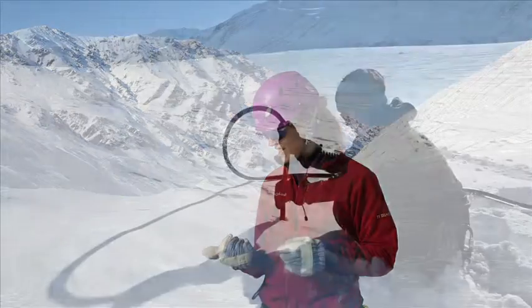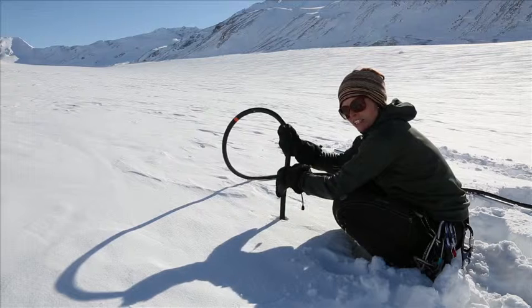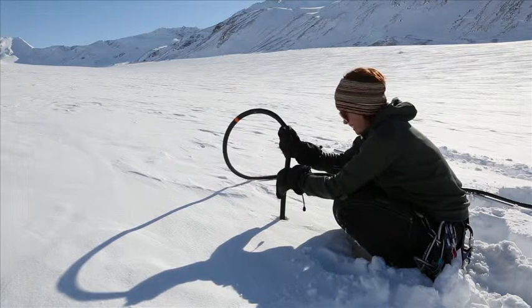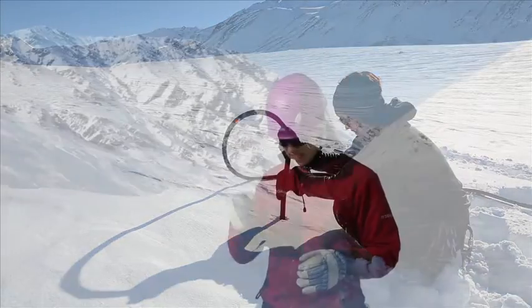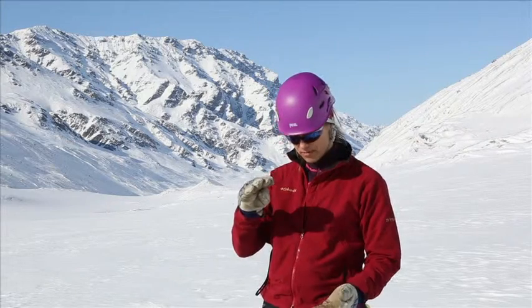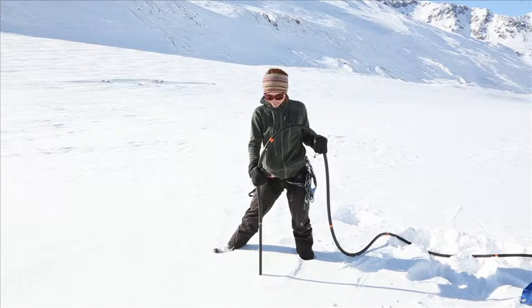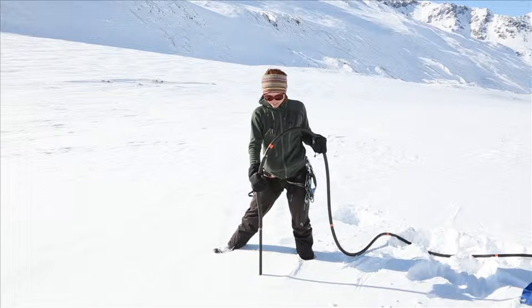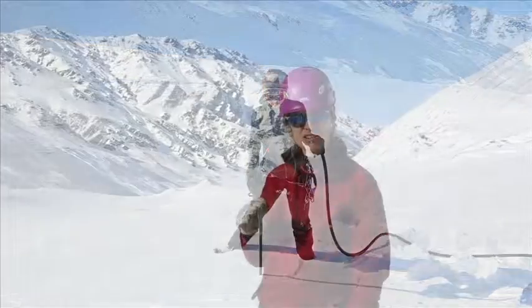Joanna here is using a steam drill to drill a hole into the glacier, and then we are going to put in a stake — a metal pipe — and we stick it into this hole about four meters into the glacier ice.